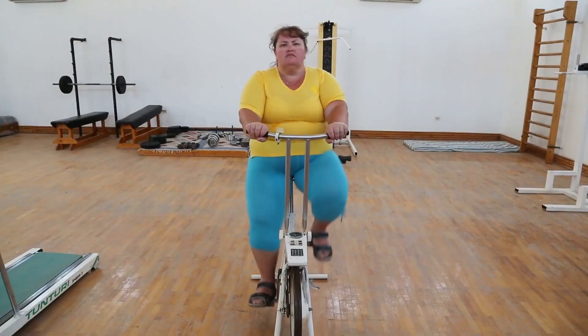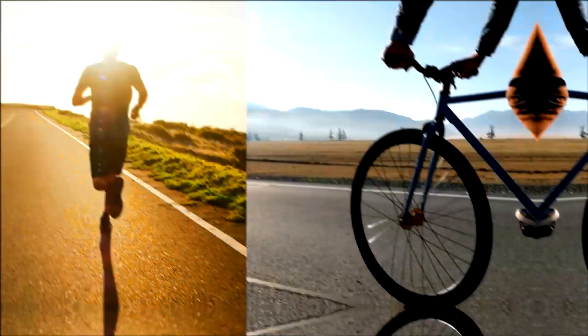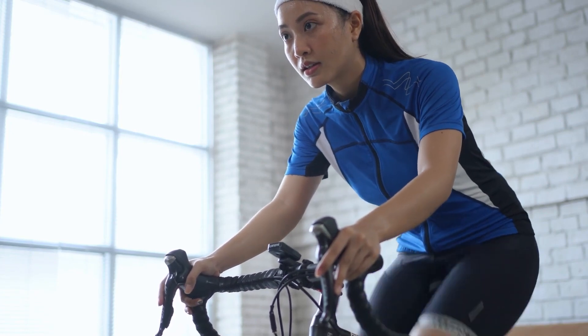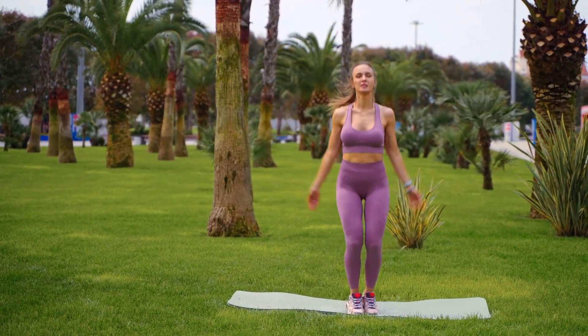As you embark on your fitness journey to tackle belly fat, a common question might arise: cardio or strength training, which is more effective? Cardio exercises, such as running or cycling, are great for burning calories while you're actively doing them. They increase your heart rate and respiration, making your body burn energy to meet these demands. A study published in the Journal of Obesity, 2012, showed that aerobic training significantly reduced visceral fat.